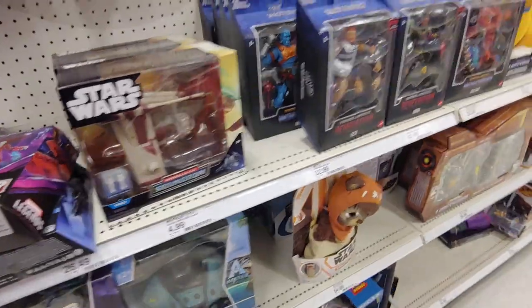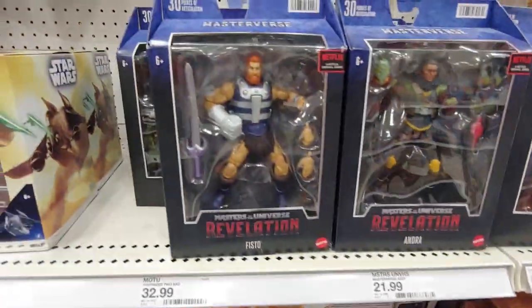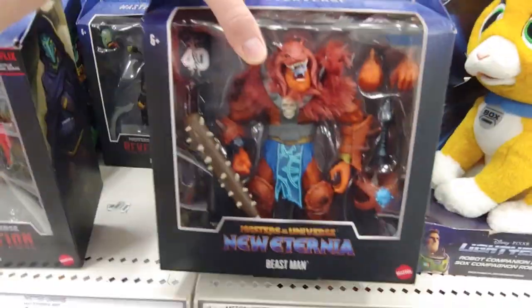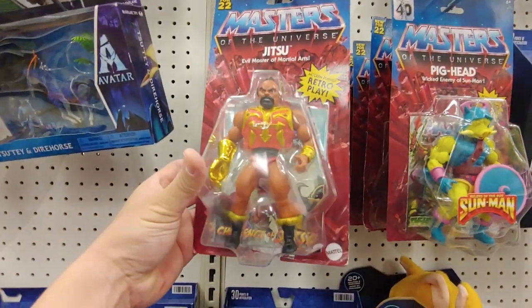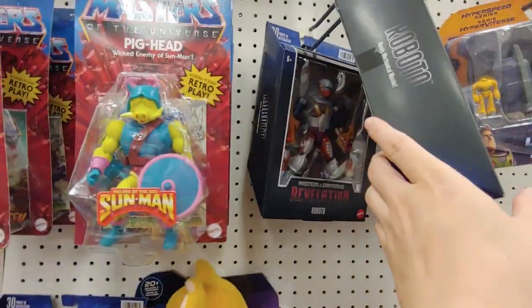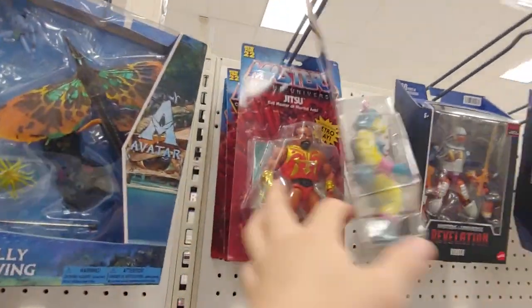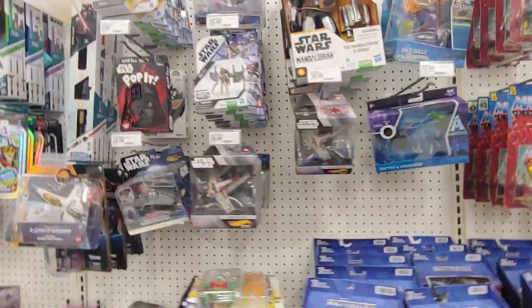Let's see if these are on clearance. Let's first check the MOTU stuff here. Andra, looks like Fisto. Don't know any of these characters. Got Two-Bad, Beastman - I think he's been around for quite a while. Jitsu, Stratos, pig head, Roboto. We got a crime baby in the background, which is pretty common at Targets. Frosta and a whole bunch of Jitsus. Yeah, that's about it, they still got a whole bunch of these.